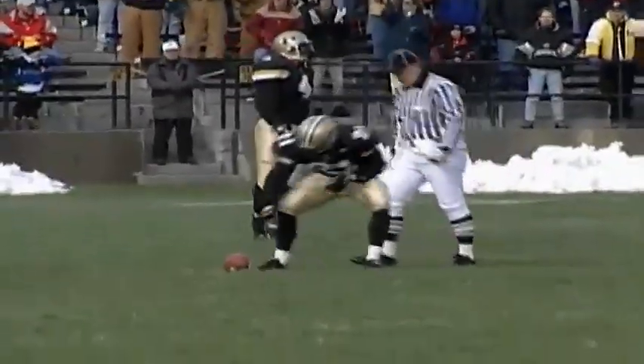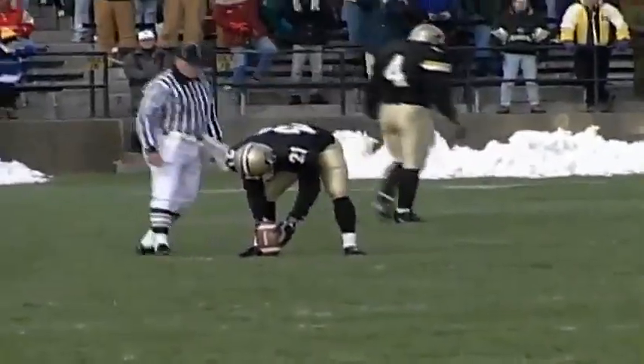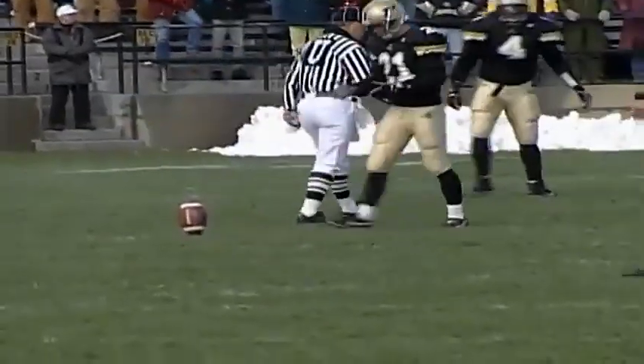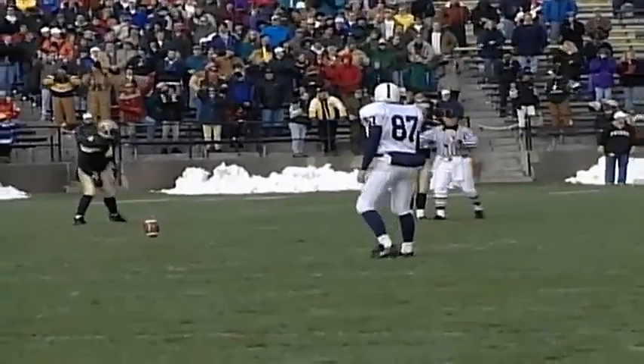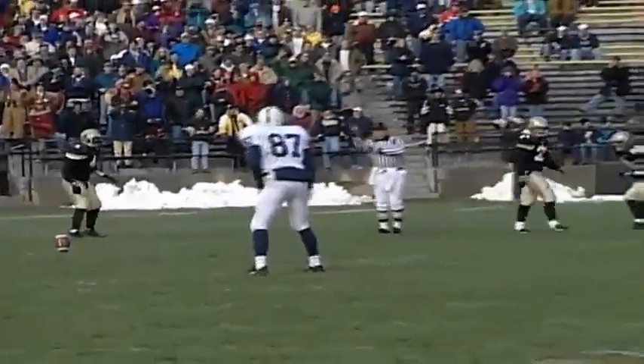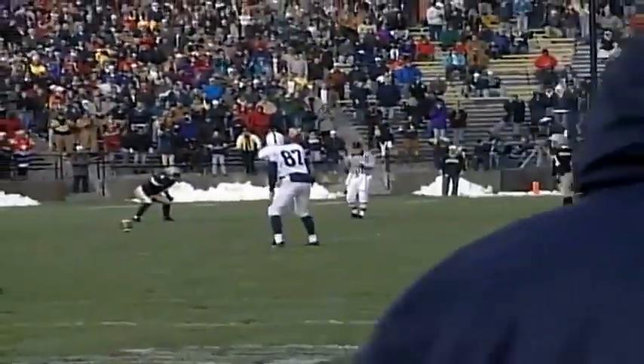They're getting set to kickoff. Chris Arntz will kick it away, and the deep man is Kenny Watson for the Nittany Lions. There's a pretty good wind at his back — he'll probably put this into the end zone. Make him start from their own 20. Don't give him a chance for the big play.